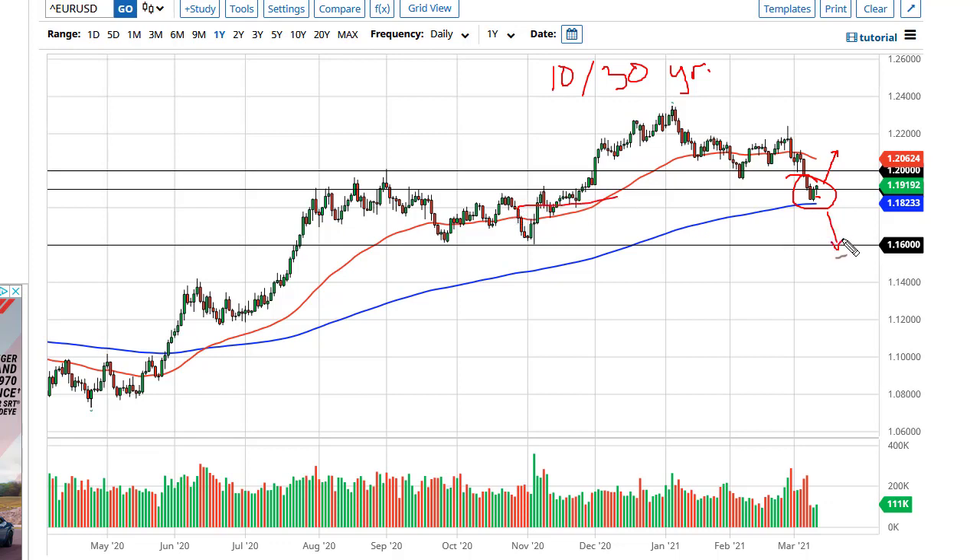I still think that if we break the 200-day EMA then we're going to 1.16, but right now that looks less likely. I think we'll probably try to break out above the last couple of candlesticks and look towards 1.20.